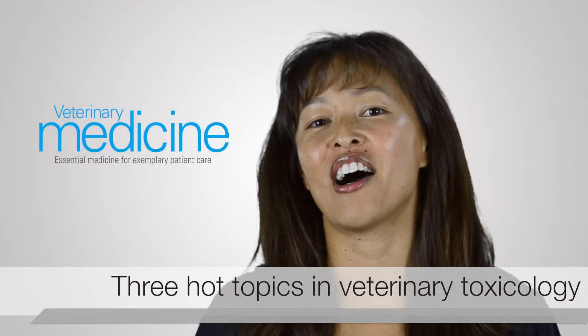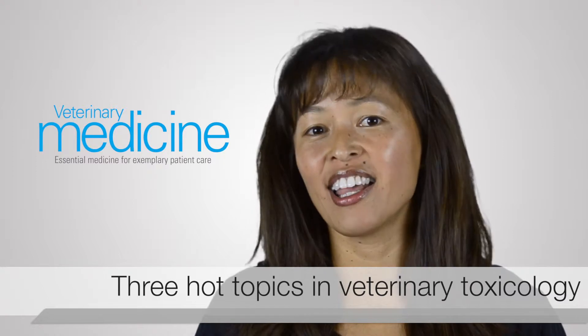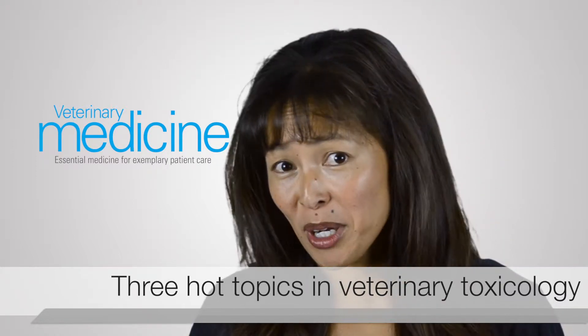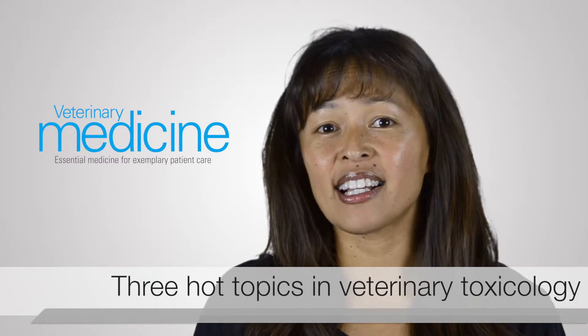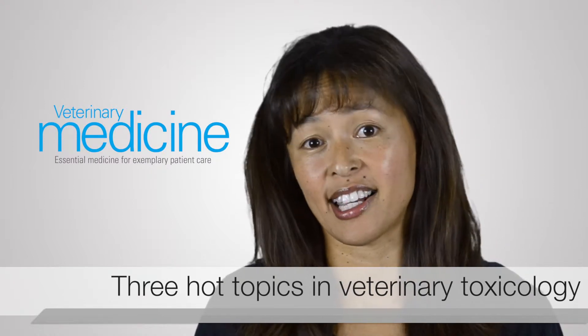The three hot topics of toxicology right now are intravenous lipid emulsion, marijuana and the use of medicinal marijuana in veterinary medicine or the accidental poisoning that we see, and the third one — one of my old favorites — is using the right emetic agent. For the first one, most veterinarians aren't aware of something called intravenous lipid emulsion, often abbreviated ILE, which is basically a new fat-soluble antidote that can be used with certain toxicants.